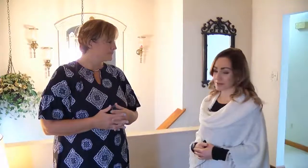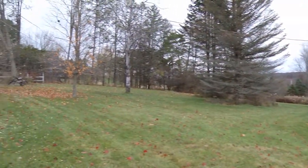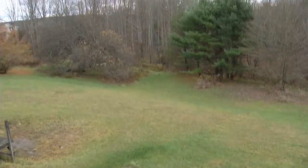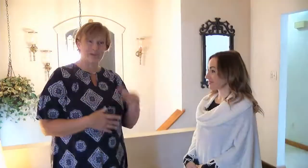This house sits on almost five acres. The lots are generally level with some wooded areas but plenty of lawn, giving you a huge yard with a little bit of privacy too.